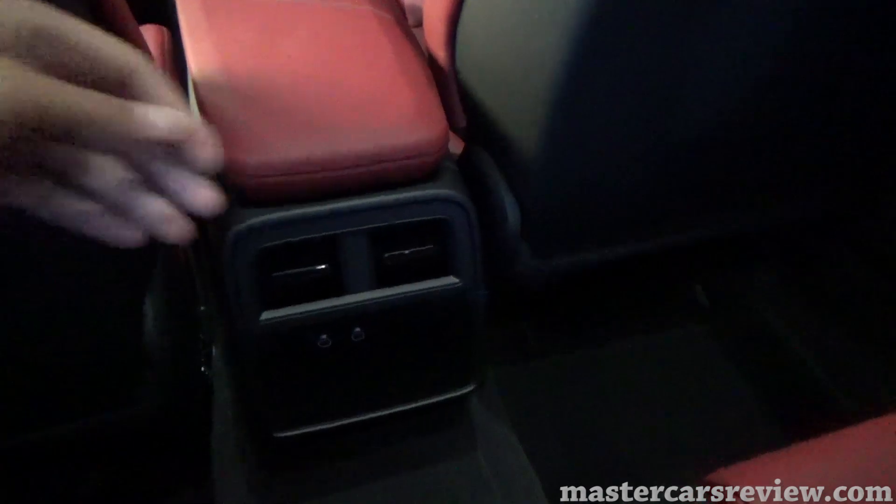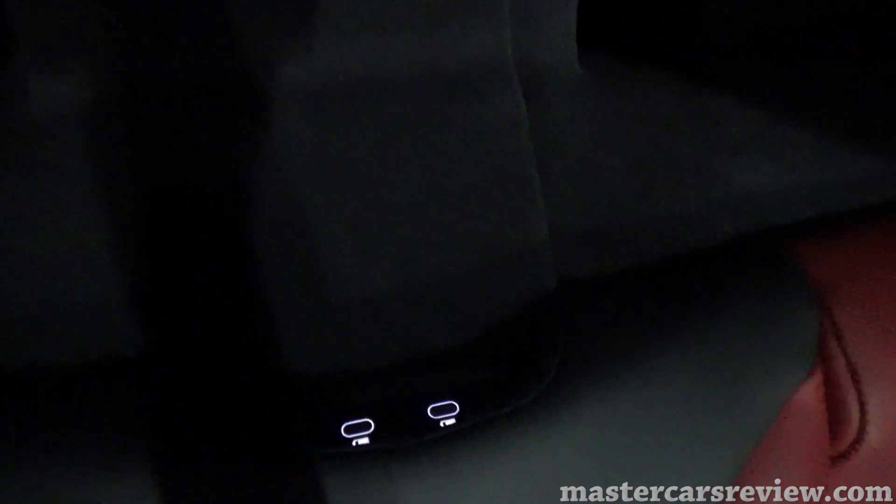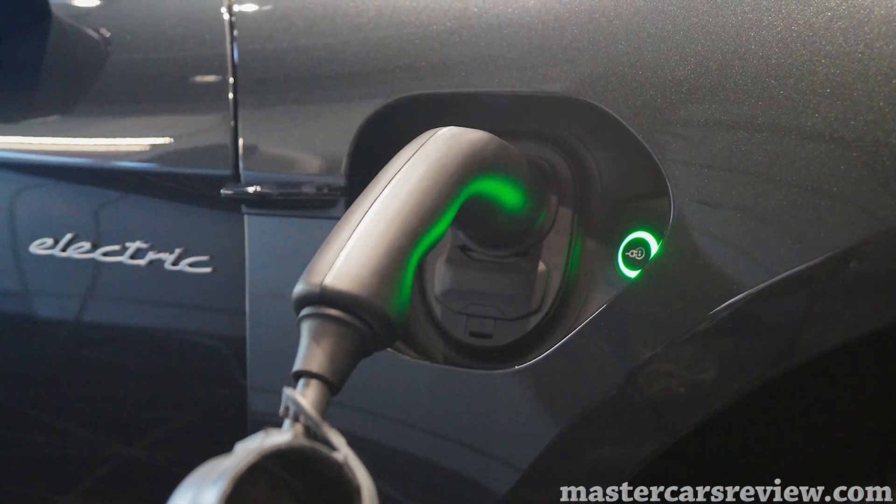Jumping quickly into the backseat — I'm 185 centimeters and headroom is pretty impressive with the panoramic sunroof. Legroom is pretty good too, even with the seat moved back. Visibility is somewhat limited back here but you do have large windows. There's an armrest with two cup holders, an optional rear passenger display available in this car, and two USB-C ports, which is nice to have.